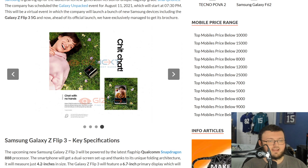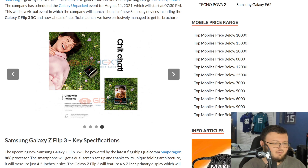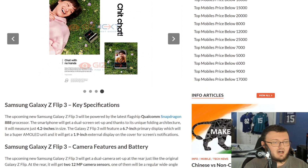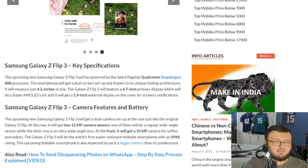They're showing the phone in laptop mode — where you have it partially folded like a laptop. It will also have the Snapdragon 888 processor, same as the Galaxy Fold 3. It measures in at 4.2 inches inside when folded.